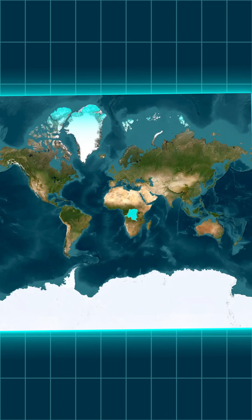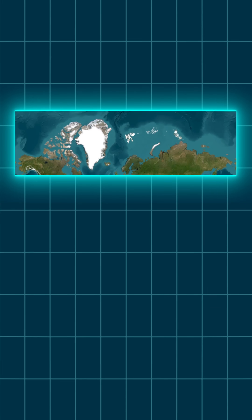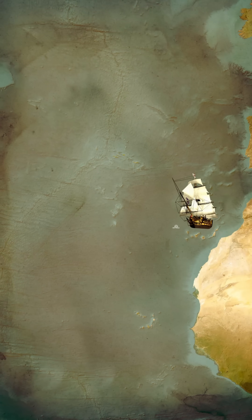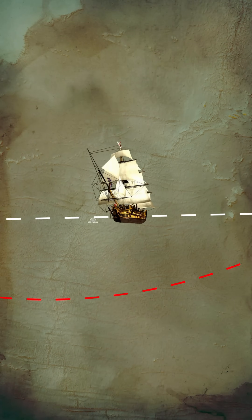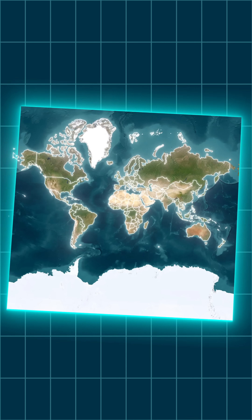But on the Mercator map, it looks like just another medium-sized country sitting in the middle of Africa. The reason the Mercator Projection was created in the first place wasn't to show true sizes, but to help sailors navigate. It keeps angles accurate for plotting courses across the oceans, which is useful if you're steering a ship, but not so useful if you want a realistic idea of how big countries are compared to each other.